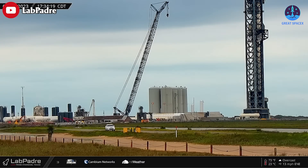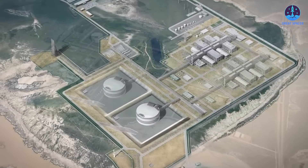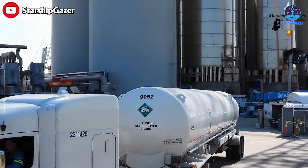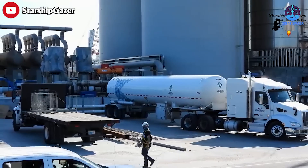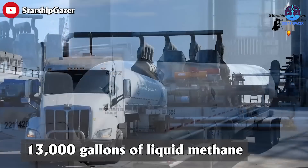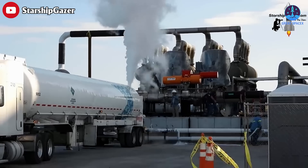Many are wondering where SpaceX gets its fuel from. The nearest liquid nitrogen facility for SpaceX is in Brownsville, Texas, just 30 kilometers away from their launch site. From there, SpaceX uses the transportation company GenOx to transport most of its liquid methane. They use state-of-the-art trailers specifically designed to hold liquid methane for the trips to Boca Chica.